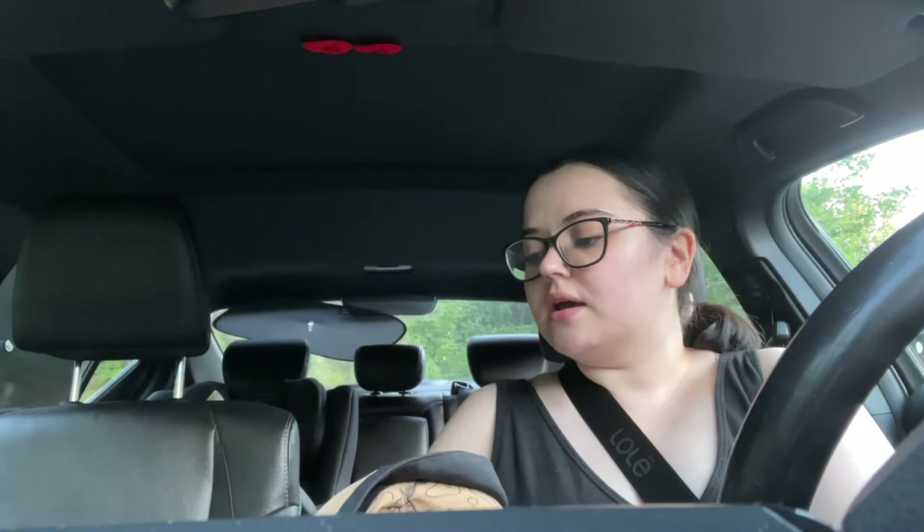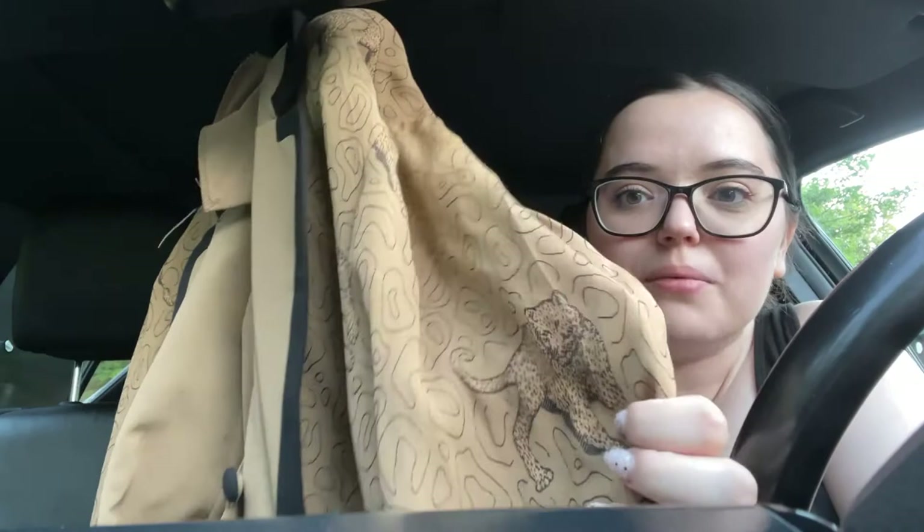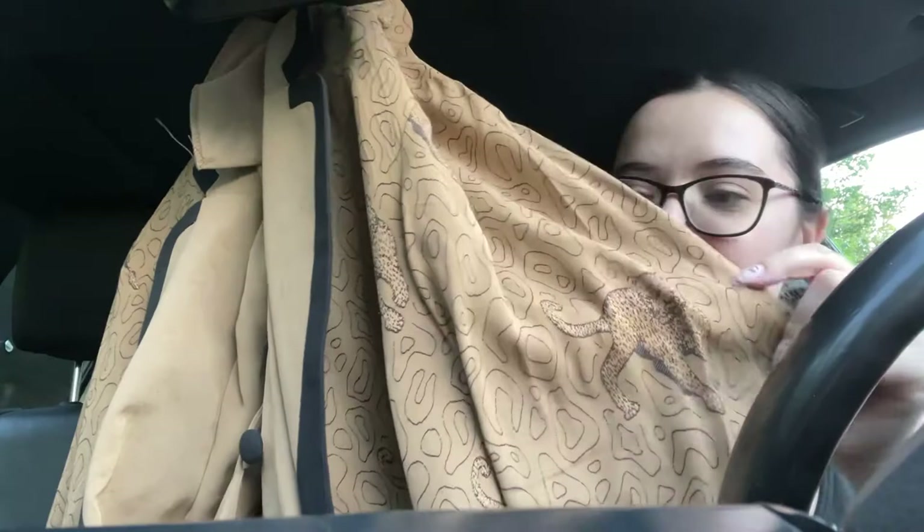Another thing I got was this vintage jacket. I don't know if anyone will buy this, but I thought it was such a cool piece. It probably originally came with a skirt or pants. It's almost like a tuxedo look with a faux vest attached on the inside, and then it has these little cheetahs — or jaguars — with an abstract cheetah print on it. It's a size 14W and I can wear it. It's in great condition, by a brand called Michael Antony Collection, and it cost me $12.